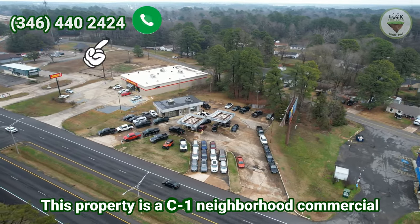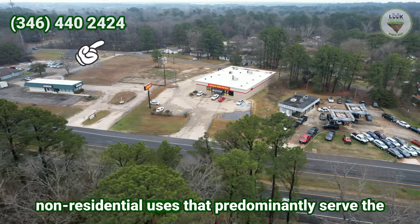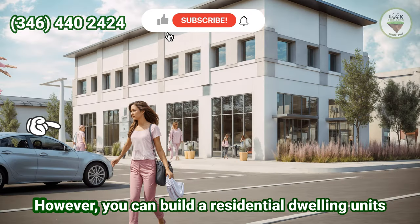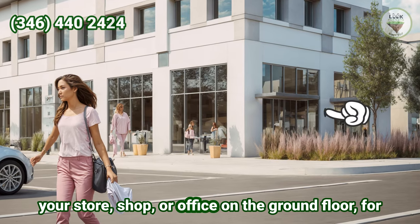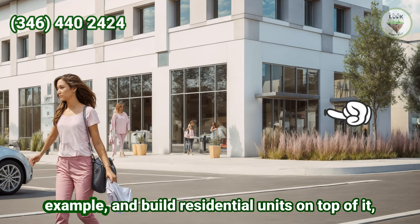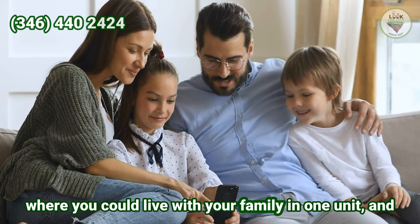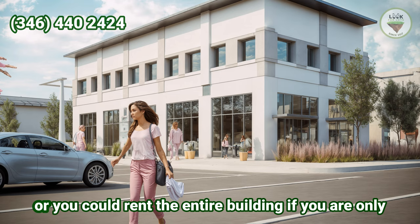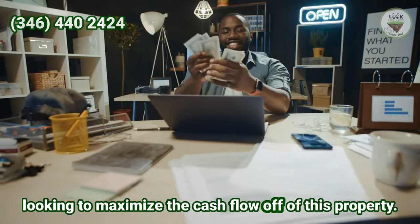This property is a C1 neighborhood commercial district. It is intended to accommodate local non-residential uses that predominantly serve the needs of nearby residential neighborhoods. However, you can build residential dwelling units above the ground floor — meaning you could build your store, shop, or office on the ground floor, and build residential units on top where you could live with your family in one unit and rent the remaining units to make some cash flow.